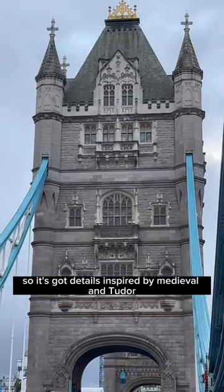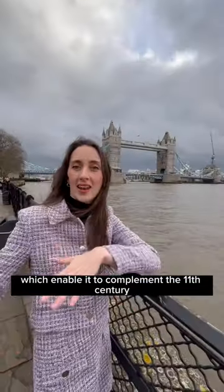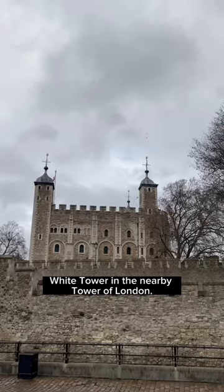It's got details inspired by medieval and Tudor architecture which enable it to complement the 11th century White Tower in the nearby Tower of London.